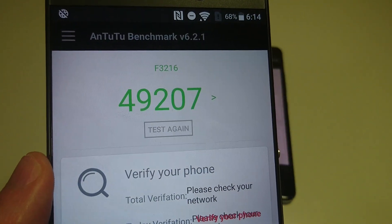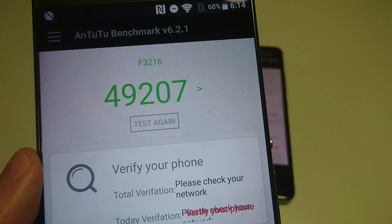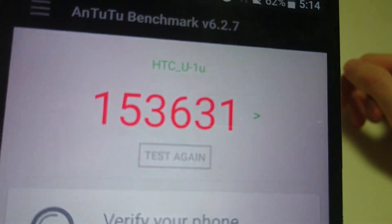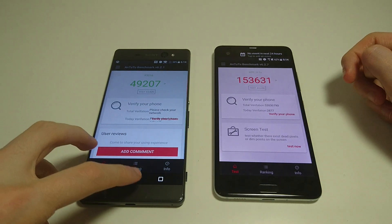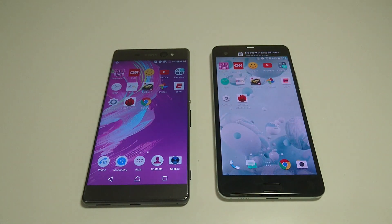You're going to see a pretty big difference in terms of gaming performance. This is a mid-range chipset, so you have a score of around 49,000 for the XA Ultra on AnTuTu, and around 153,000 for the HTC. You're paying three times as much and getting roughly three times as much in terms of gaming performance. But in terms of real-world use, I think it's a lot closer than that — it's not really three times.